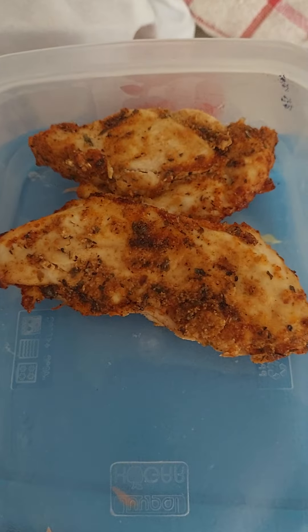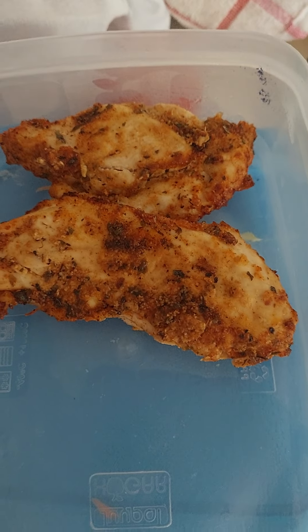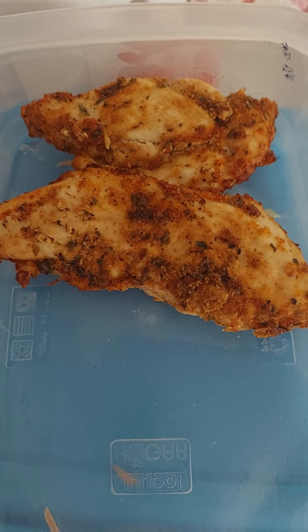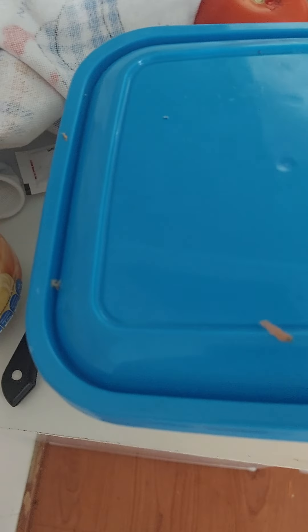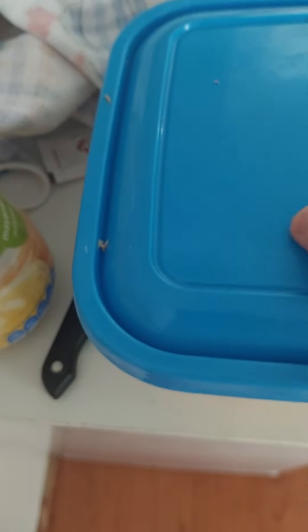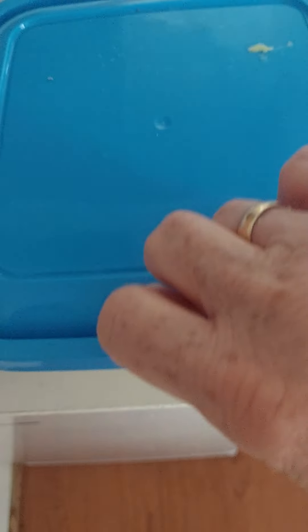I'll just show you how I've done this chicken. I beat an egg up and dipped the chicken in it, and I brought my own spices with me because I knew I'd be wanting to do them. But this kitchen is so, so bloody tiny.